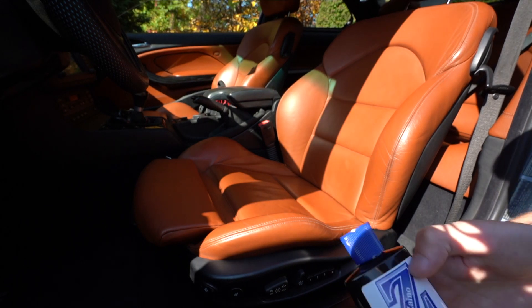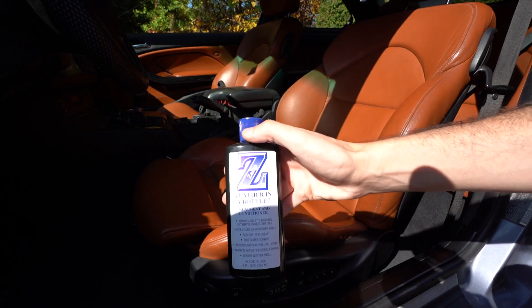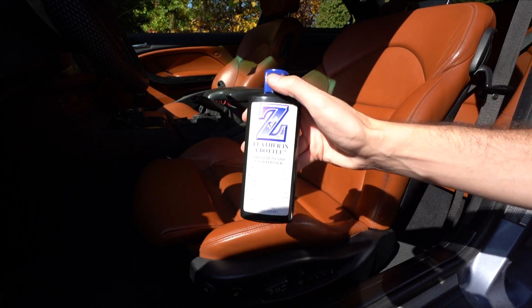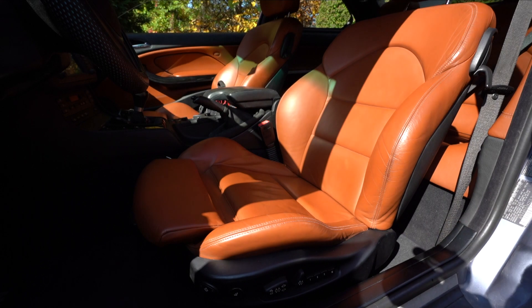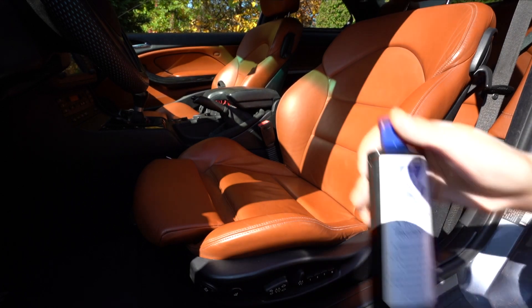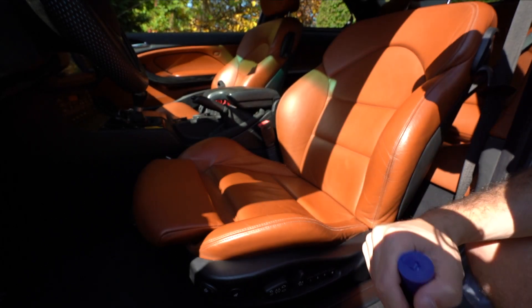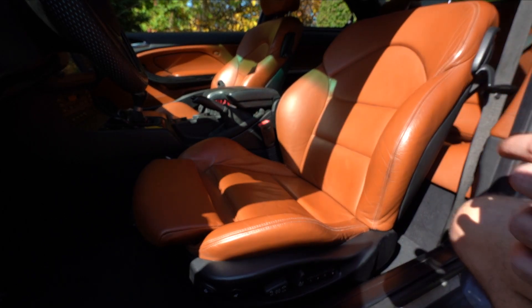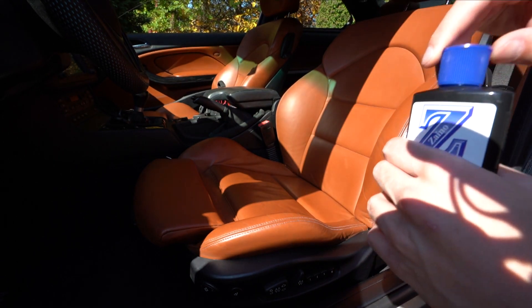My go-to conditioner for leather seats is Xanos Leather in a Bottle. This stuff smells amazing, makes your car smell brand new, and helps protect the leather to keep it nice and soft and supple — especially on a car like this. I like it because it doesn't leave the leather super shiny; you want a nice satin look. It will look shiny for a while until it dries, but once it dries it has a very nice satin finish. So we're going to throw this on my seat.